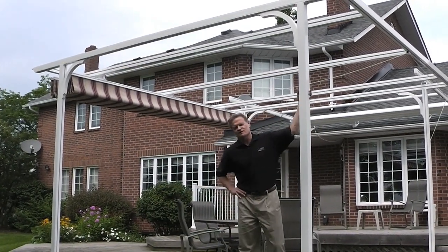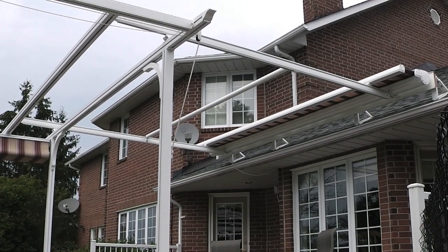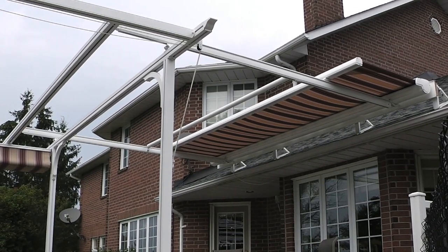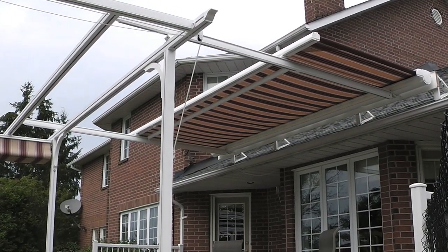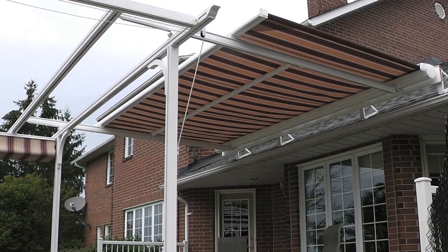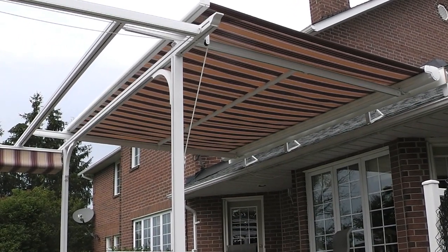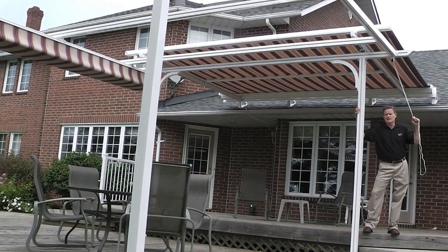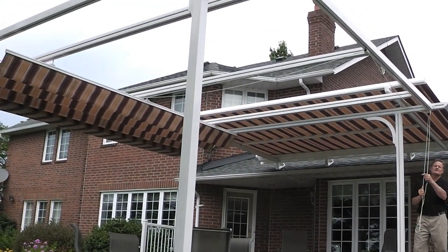Hey Retractable Shade Lovers, it's Bart here from Craft Built. We've got an interesting double play for you today. The first part is our Better Living Retractable Tension Shade, and the second part of our double play is our Better Living Retractable Canopy.